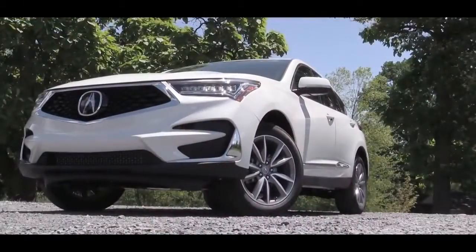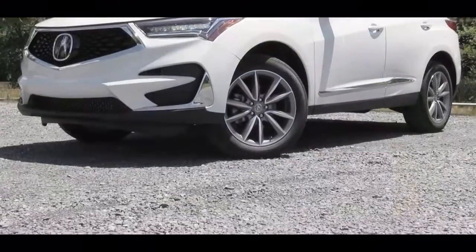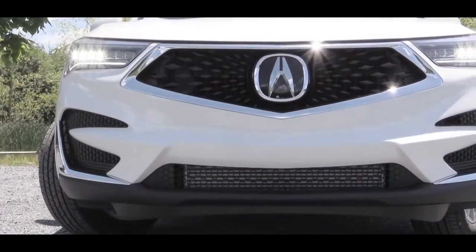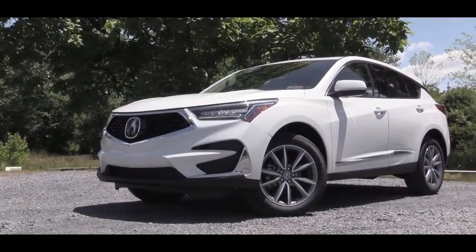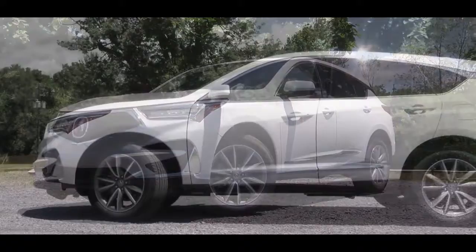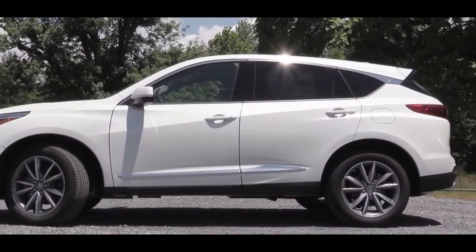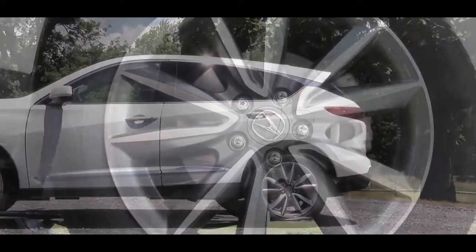Let's take a look at the styling. There is one new color option for 2020: Premium White Pearl. On the front, you'll find Jewel Eye LED headlights standard, with LED fog lights found just below on the A-Spec or advanced packages. The A-Spec also adds a revised front bumper with dark accents around the headlights for a more aggressive appearance. On the sides, power adjustable heated mirrors with LED integrated turn signals, plus chrome window surrounds — though the A-Spec gets black window surrounds.